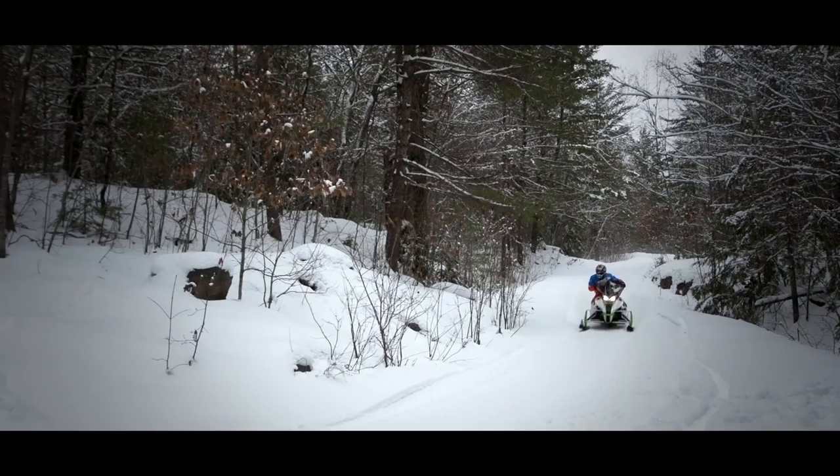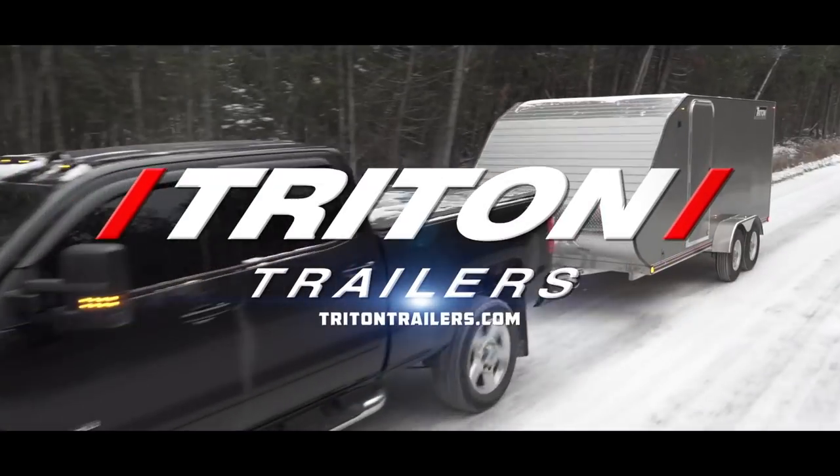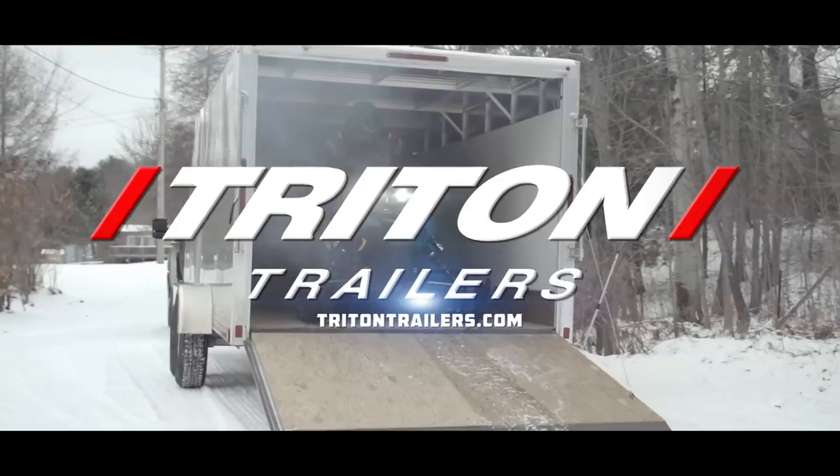Closed captioning of Snowtrax is sponsored by Triton Trailers, built for adventure.